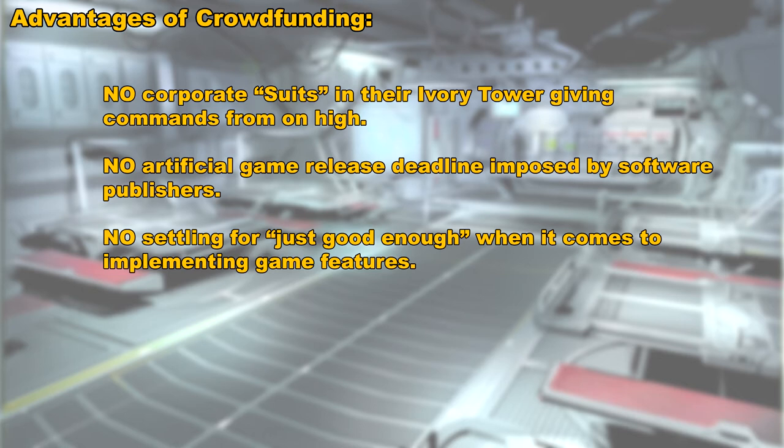In other words, with the model that Cloud Imperium Games is going with, they don't have to settle for just good enough. They can take each feature of the game and really go at it and develop it to its fullest potential, and this applies to every feature in the game.